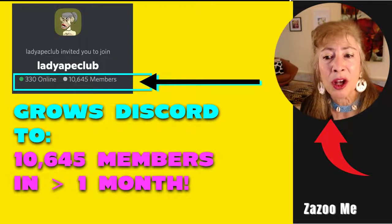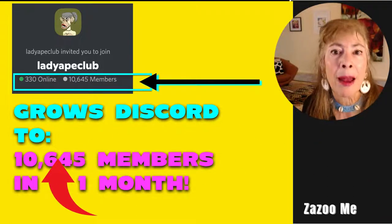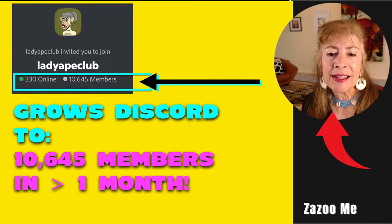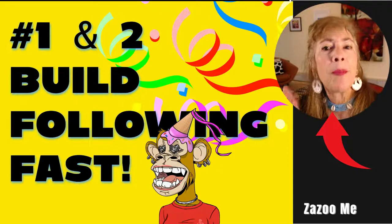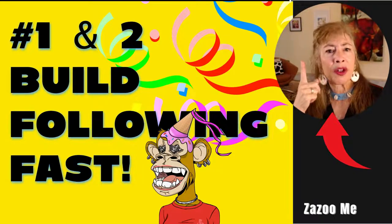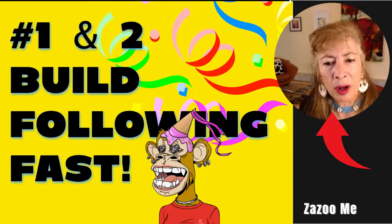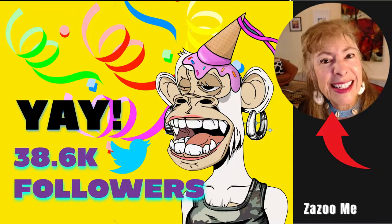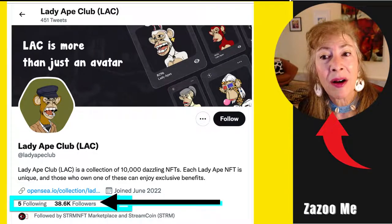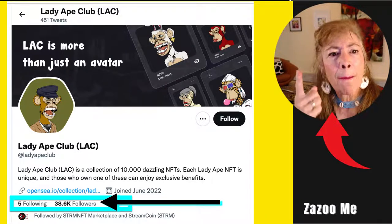They grew their Discord to over 10,000 members in less than a month. And in less than one month, they reached 38,600 followers on Twitter — just by doing giveaways and building a community, numbers one and two.